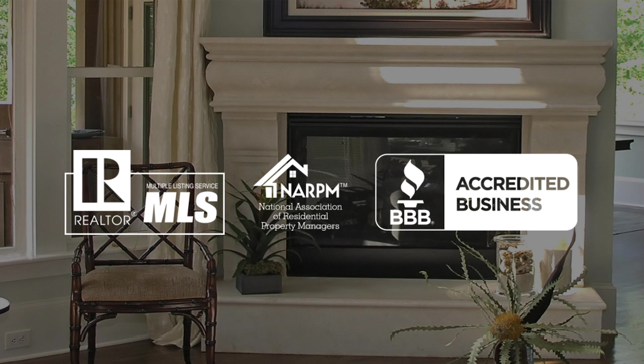By entering your property into MLS, it also allows local real estate agents to participate and show it to prospective renters. We provide a competitive referral fee to realtors to further incentivize them to show your home. Our leasing staff shows your property to prospective renters, and your property may also be shown by other realtors in the market to their prospective renters.